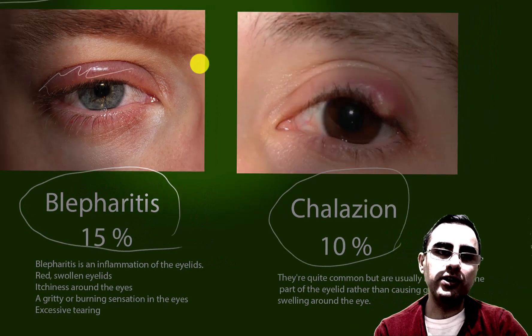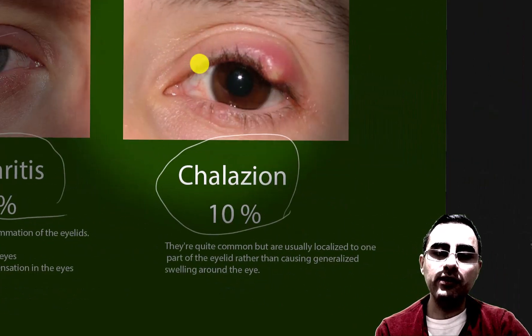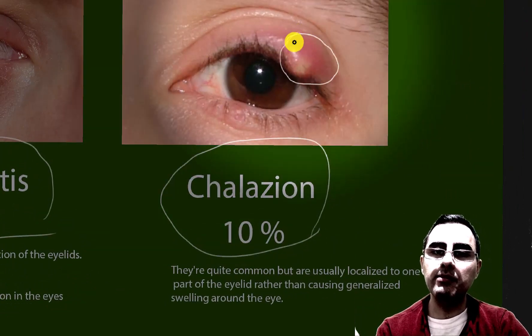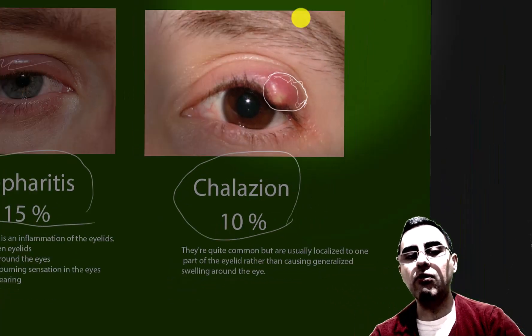Blepharitis can also cause light sensitivity. In the case of chalazion, it is a quite localized process. You can see that the inflammation and swelling are more localized and not spread across the whole eye.